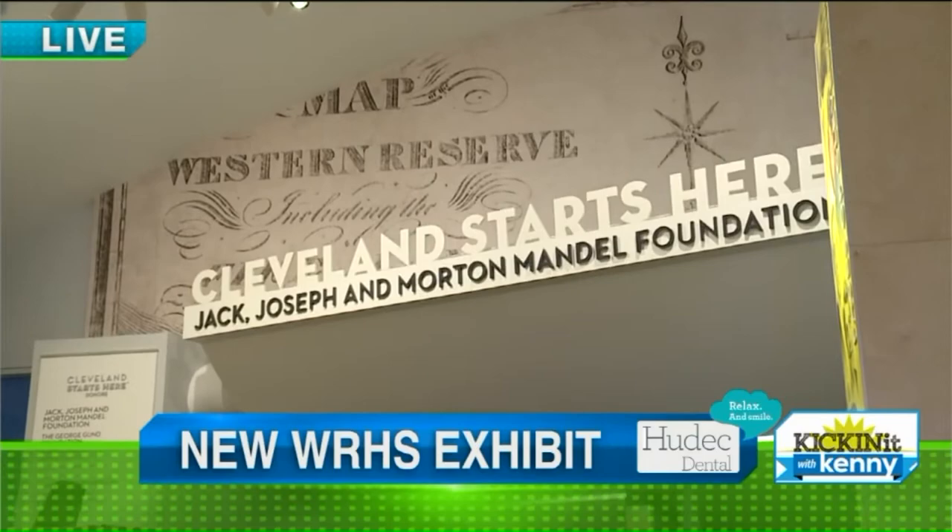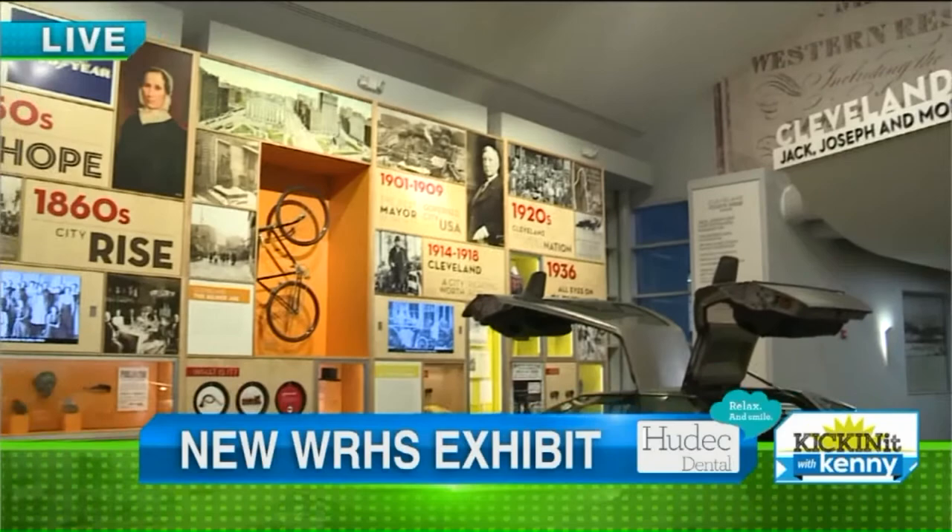We are at the Western Reserve Historical Society, now called the Cleveland History Center. Same focus, just a different name. History is still our business.